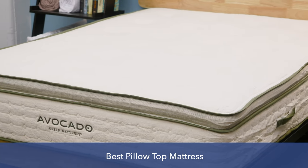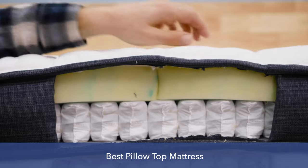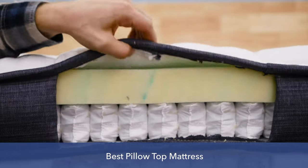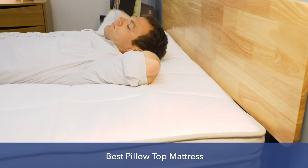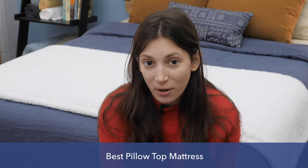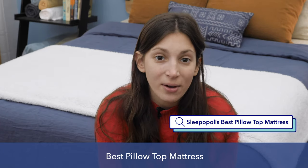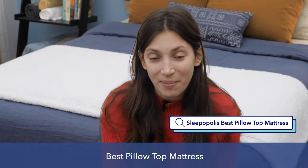In this review, I'm going to take you through my picks for the best pillow top mattresses and tell you what makes them best in class. I'll tell you a bit about these mattresses' materials, their construction, and which sleepers I think they're best for. If you want to check out my full review, see up-to-date pricing information, and check out our coupon codes, you can Google Sleepopolis best pillow top mattress. Now, let's get to counting down the best pillow top mattresses this year.